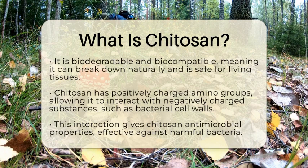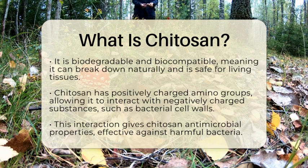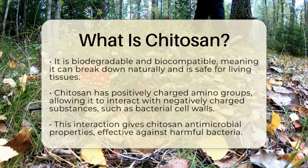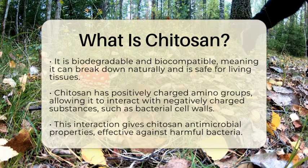From a biological standpoint, chitosan is interesting because it is biodegradable and biocompatible. This means that it can break down in nature and is generally safe for living tissues.